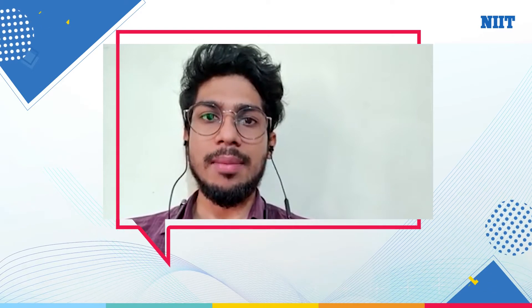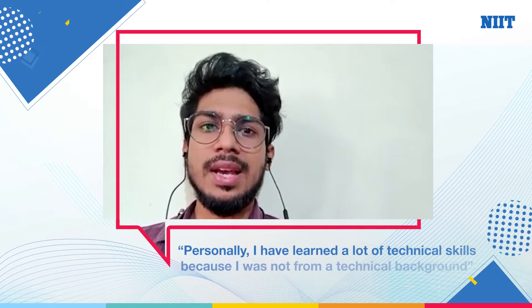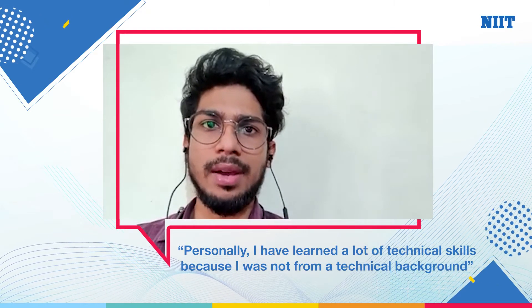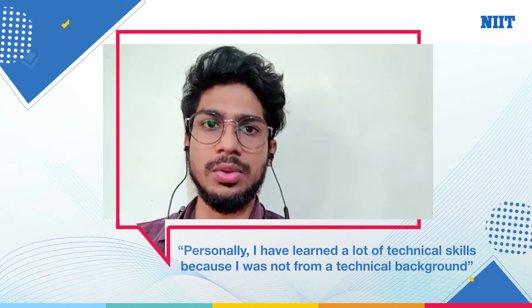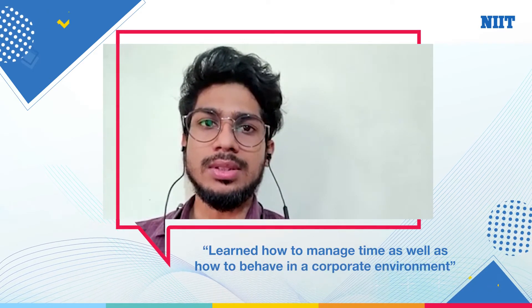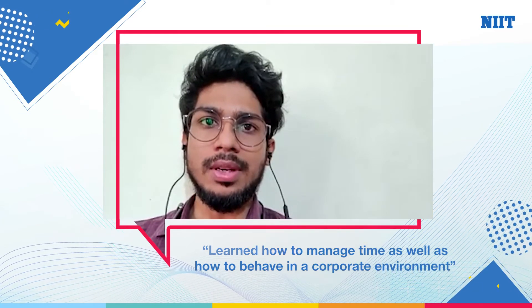The course content was structured in such a way so that we first know the basics, then we go through the actual technical skills, and it was designed so that time was also managed very well. Personally, I learned a lot of technical skills because I was not from a technical background, but after going through the course I learned a lot of technical skills as well as how to manage time.